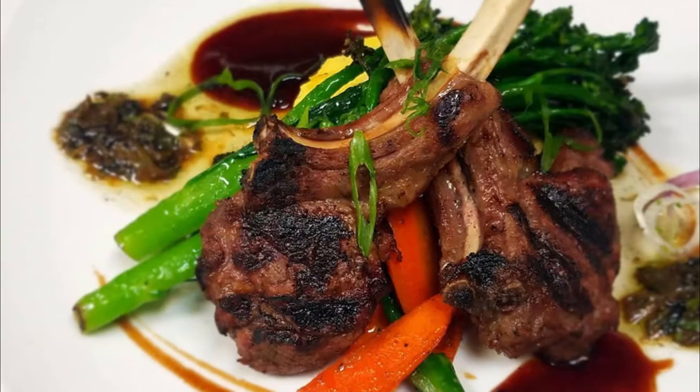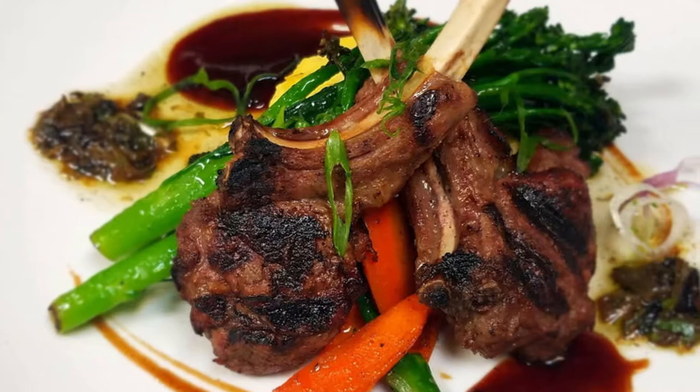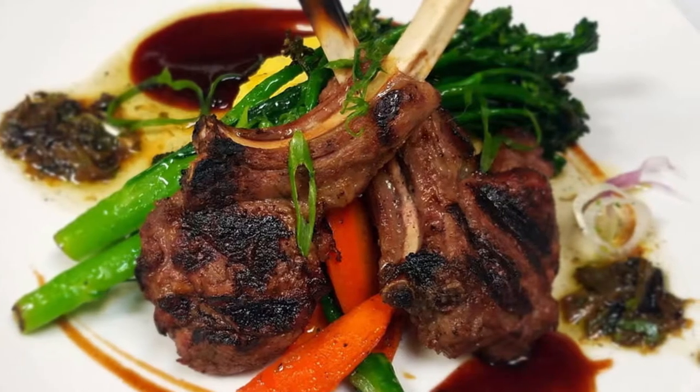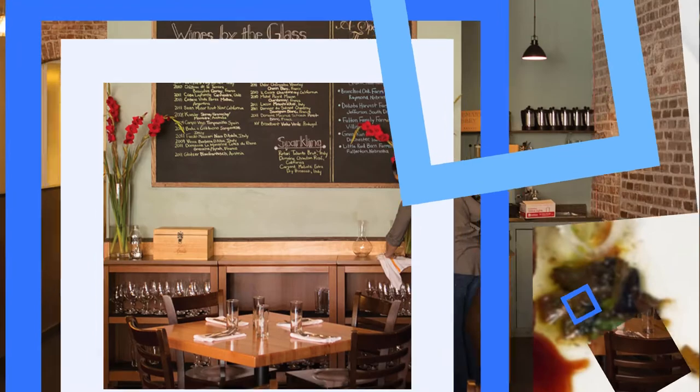Choice dishes that will make mouths water include the classic escargots de Bourgogne — snails baked in a delicious sauce of garlic, butter and parsley — paupiette de veau, veal scallopini stuffed with spinach, sun-dried tomato and bacon, and bouillabaisse de Marseille seafood stew.